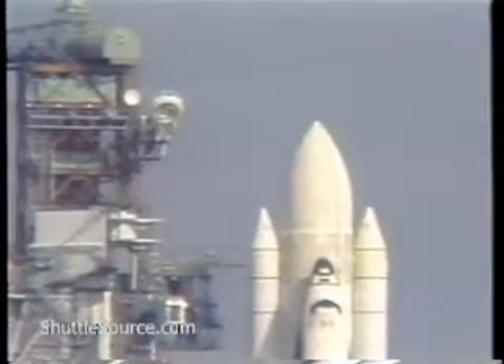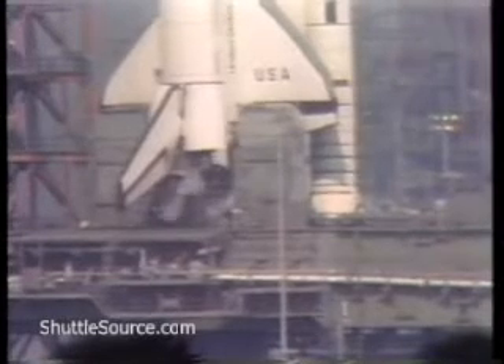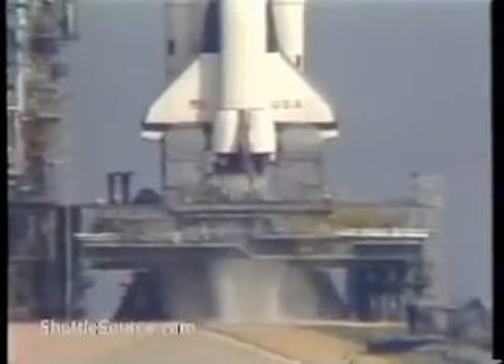T-minus 50 seconds, and counting. The firing system for the SRB hydraulic power units have started. The SRB nozzles have been moved to start position. Coming up on 10, T-minus 10, 9.